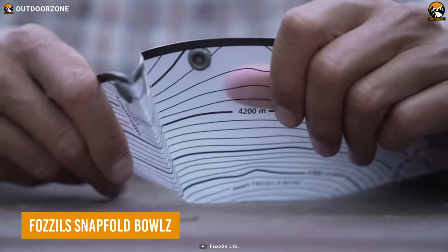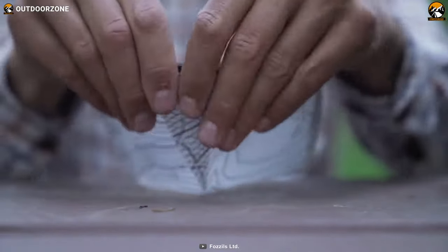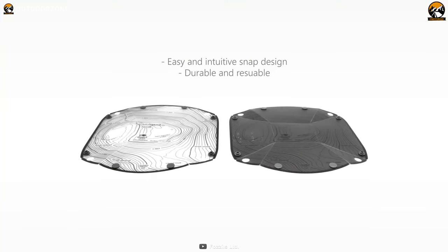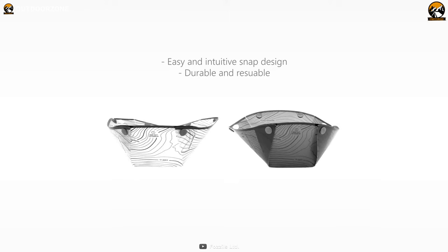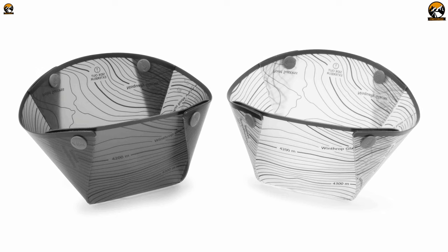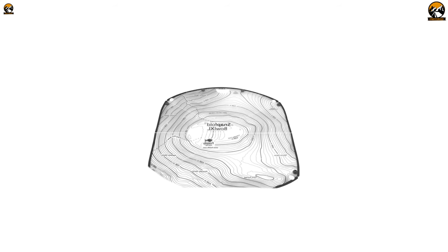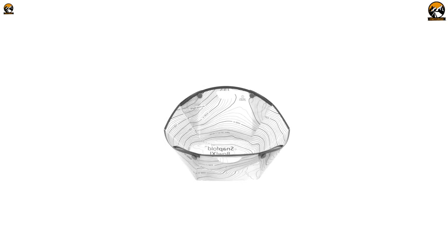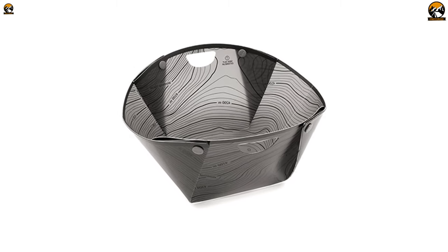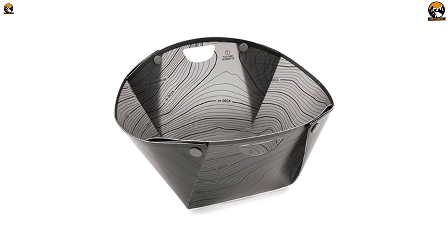To wrap up, we have the Fossil Snapfold Bowls. Designed with hikers in mind, this bowl offers a practical solution to serving meals on the trail without the need for disposable alternatives. One of the key features is its collapsible design — this innovative bowl can be easily packed and stored flat, taking up minimal space in your backpack. When it's time to use it, simply unfold it into shape quickly and effortlessly. Weighing in at just 4.2 ounces, the Fossil Snapfold Bowls is incredibly lightweight, which is crucial when every ounce matters during a long hike.